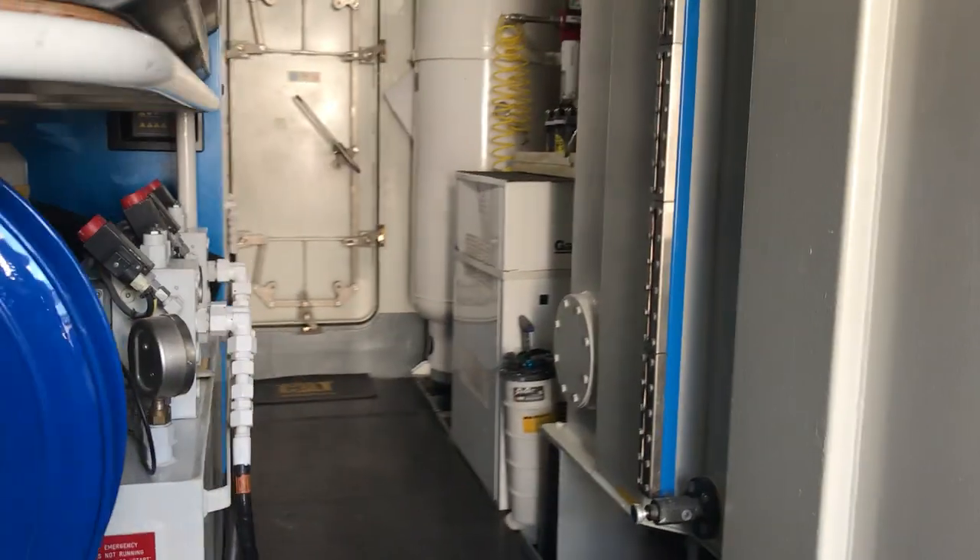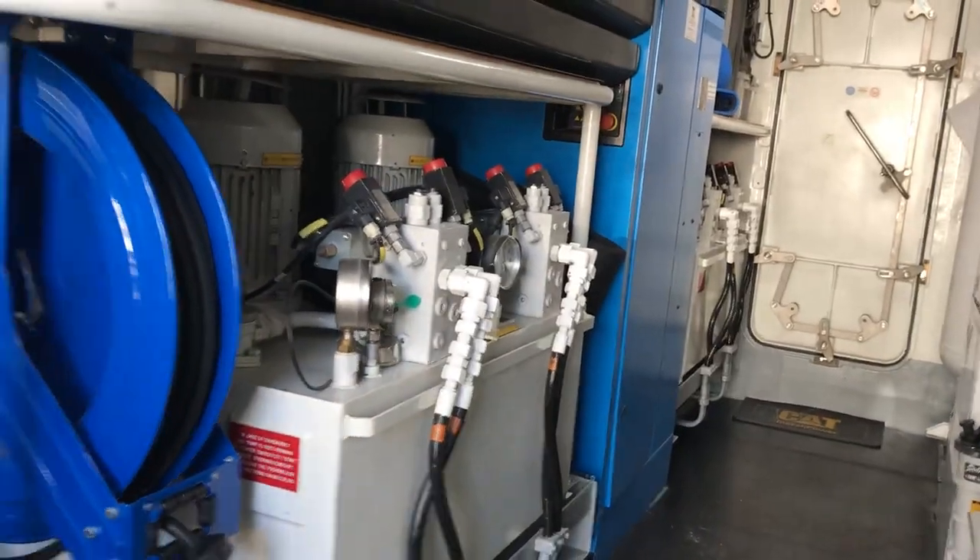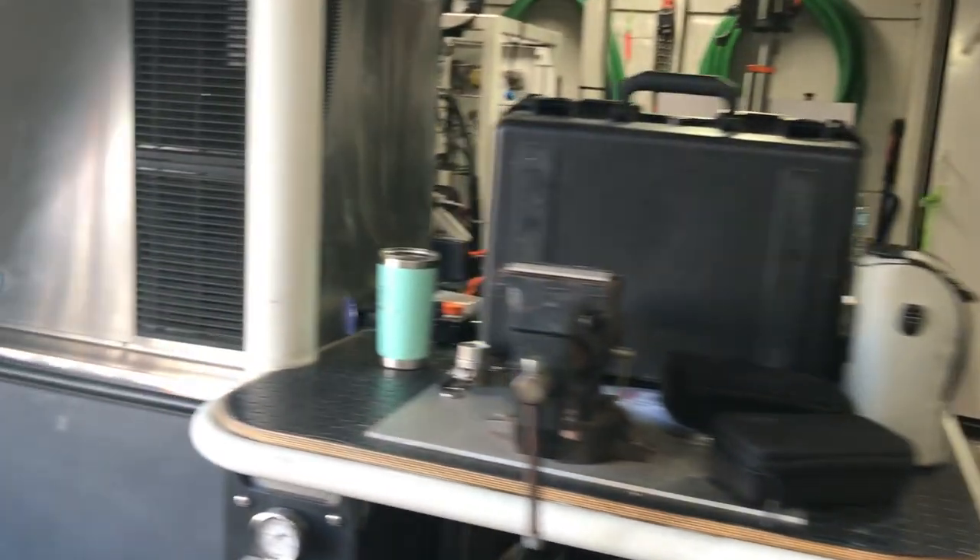This is the scuba tech center with the compressor and ice makers for the submarine. Air compressors for the submarine, tanks, ice maker — 1,000 pounds a day.